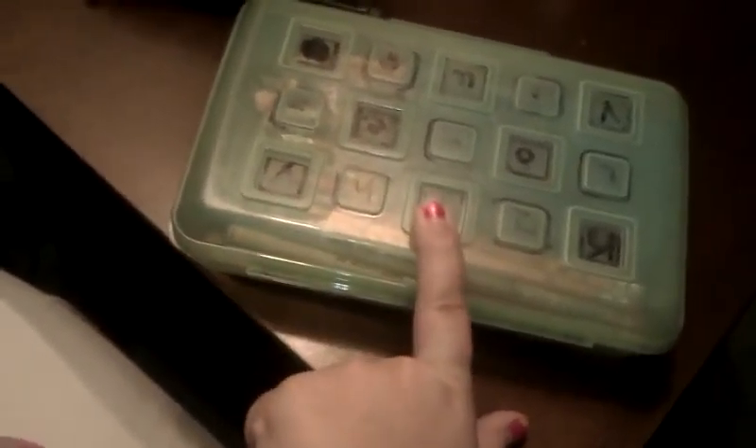Hi YouTube! Today I'm going to be showing you what's in my pencil case. I know I did what's inside my backpack and I said I was going to do all my pencil boxes. I changed them, so this used to be my everyday thing, but now this is my extra supplies and this is my everyday thing pouch. So first I'm going to do the extra one.